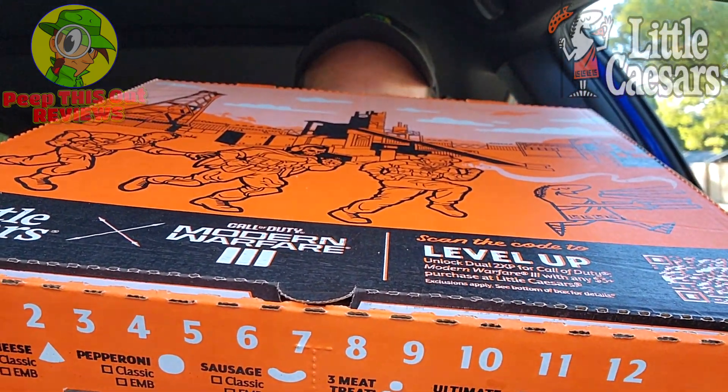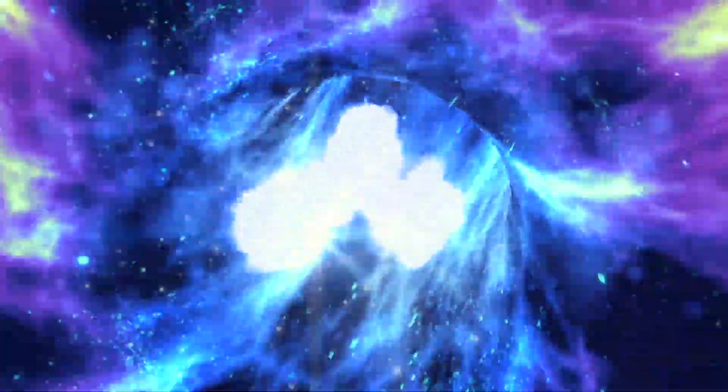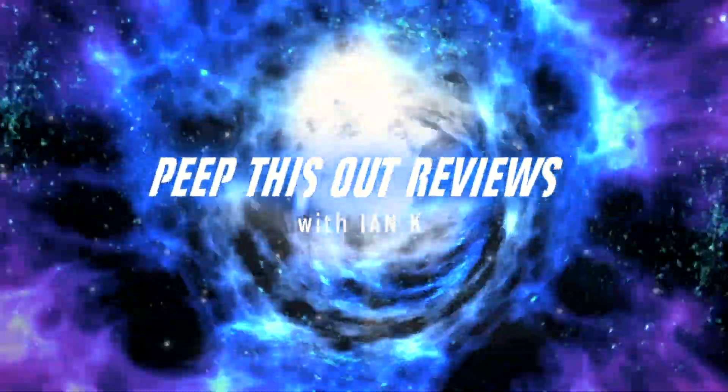Something very hefty and very cheesy is about to go down here in my car right now. I cannot wait to get into this because the aroma is killing me — this smells pretty fantastic. By the title of this review, you know exactly what's coming: it's the all-new Little Caesar's Stuffed Crazy Crust Pizza, the cheese variant. Stay tuned — I'm Ian K and you're about to peep this out. Welcome to Peep This Out Reviews with Ian K.